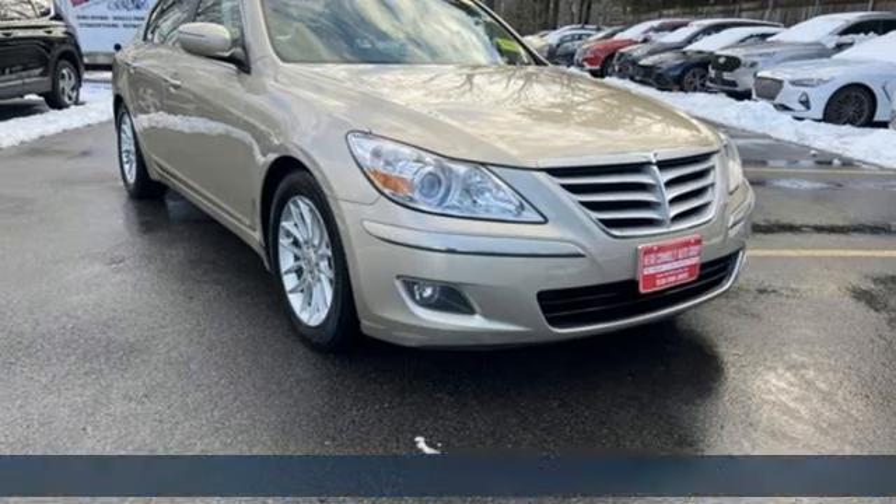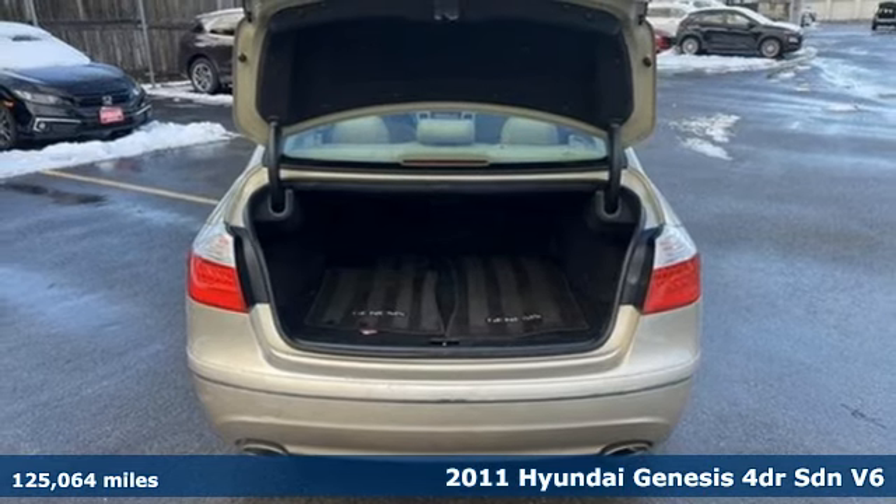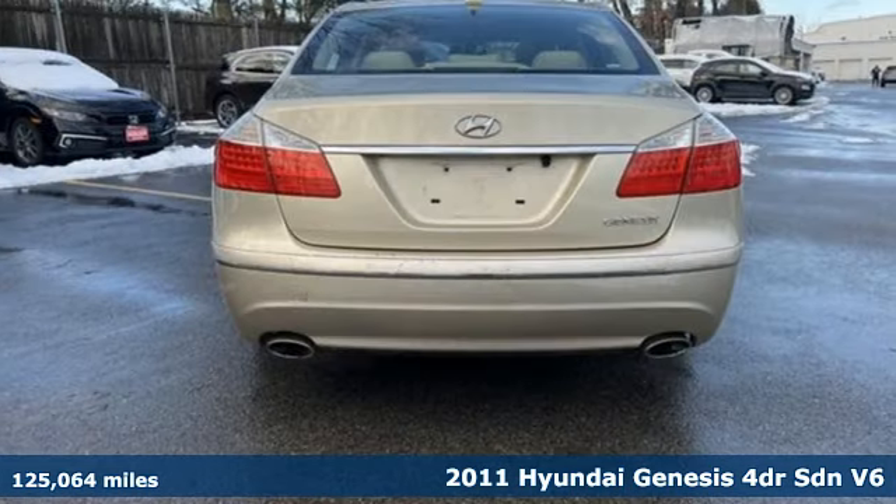It's a 2011 Hyundai Genesis. Like a breathtaking athlete, this sedan's performance is as graceful and beautiful as it is powerful.